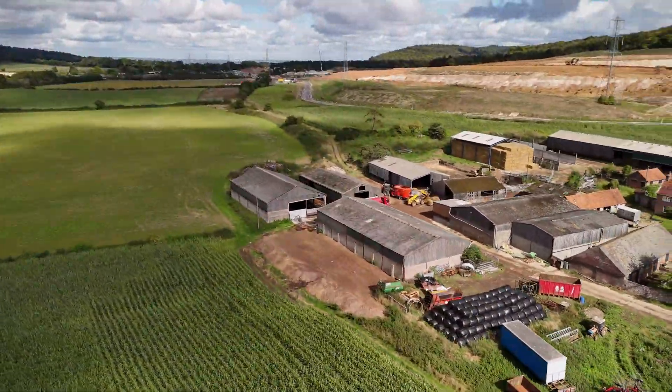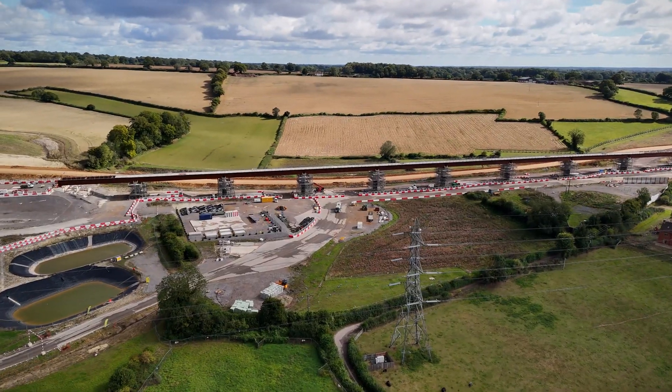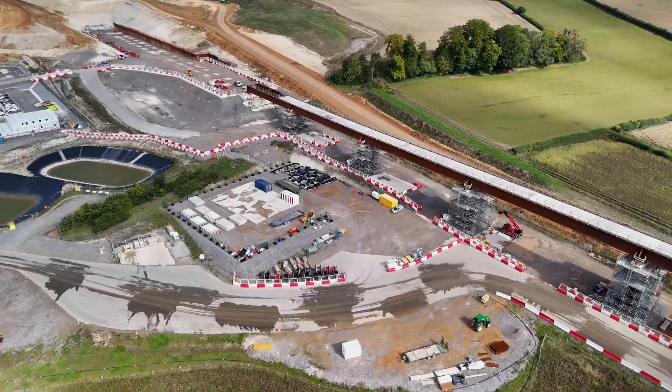Welcome back to the channel. Today we're taking you to the heart of the Wendover-Dean Viaduct developments. This is the part of the HS2 project that's reshaping the UK's transport infrastructure. Join us as we get a closer look at the incredible work going on here.